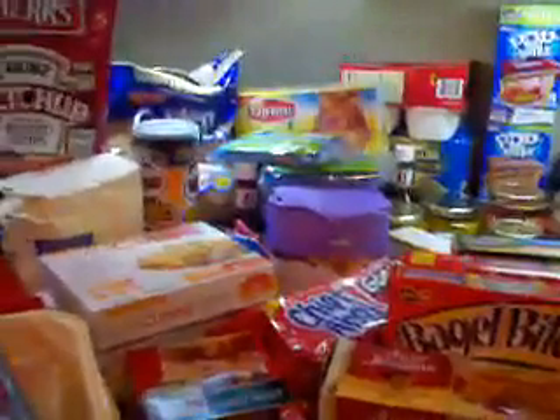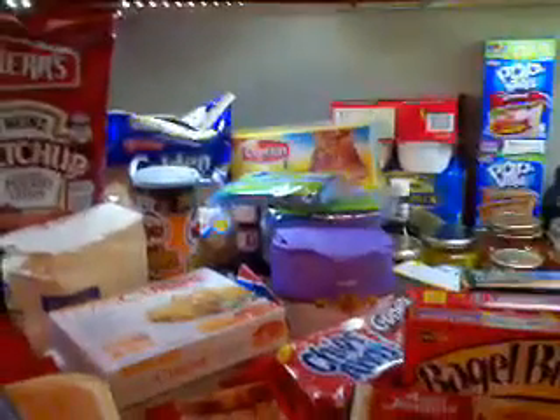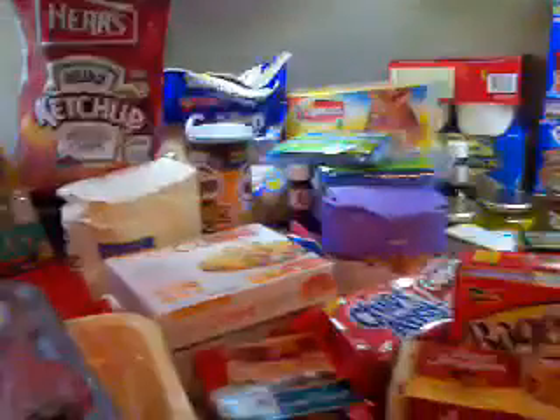At Meijer, we bought a variety of things — just grocery-type items. We saved a total of $40.41 and we spent $36.38. So we did really, really great there.